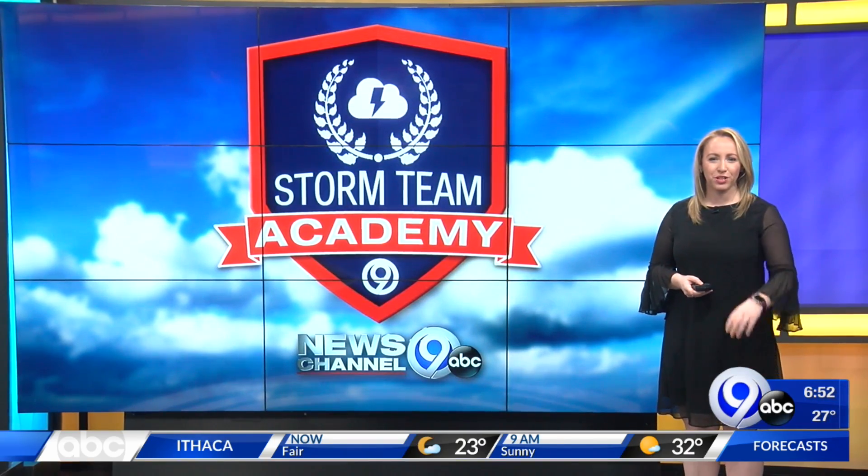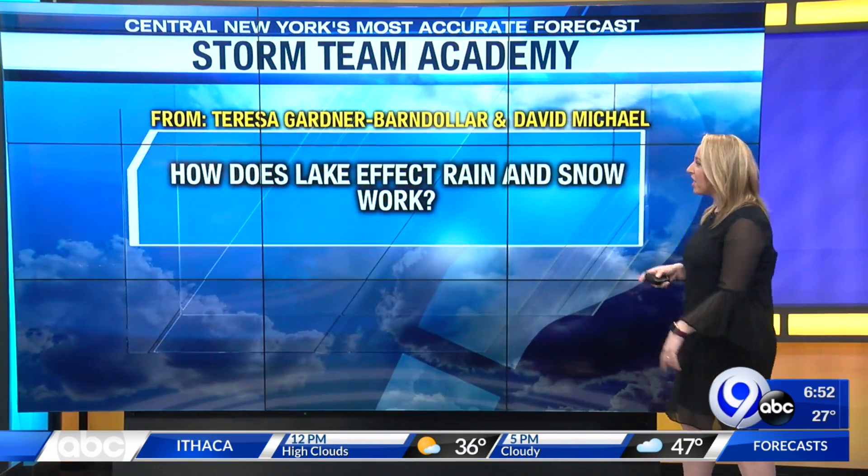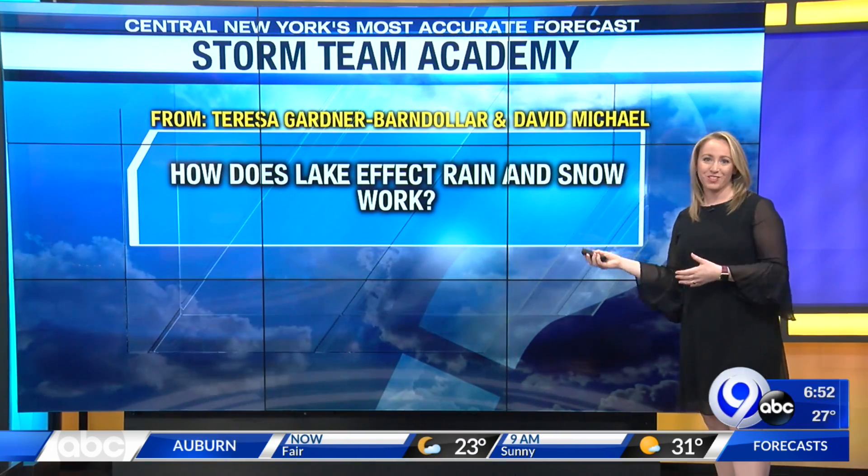It's time for Storm Team Academy. For any of you kids at home, you want to bring them to the TV — they can get their weather lesson right now. We have this question from Teresa and Dave: how does lake effect rain and snow work?